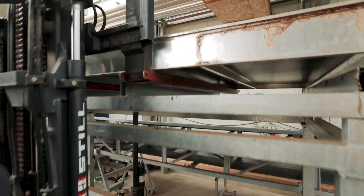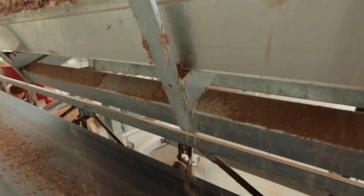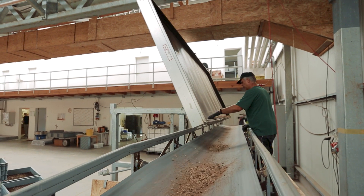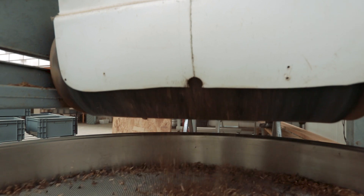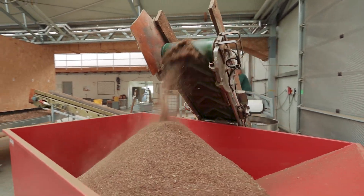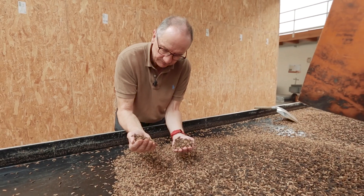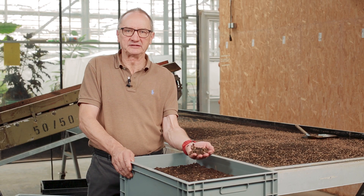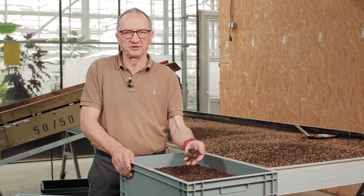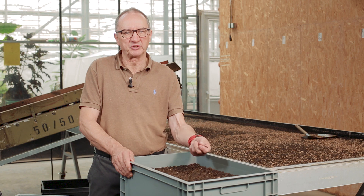The larvae are harvested before they begin to pupate, when the protein they contain peaks. Before long, levels would drop again, since protein is converted into the insect's exoskeleton during pupation. The mature larvae are automatically sifted out and separated from food remains and excrement. We dry them at 90 degrees. The larvae are about 60% water; after drying, they're around 40% protein and 35% fat. We separate that out to get a clean protein — a meal that's about 65% protein.